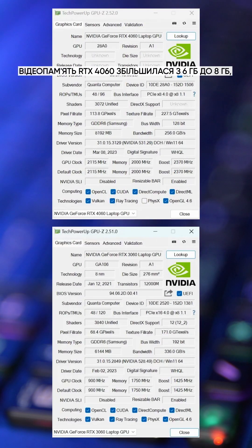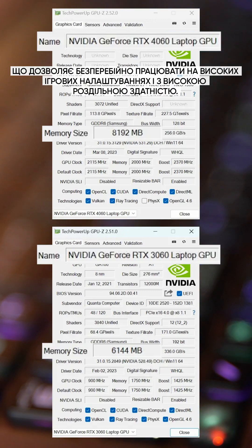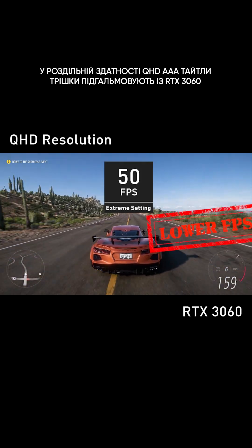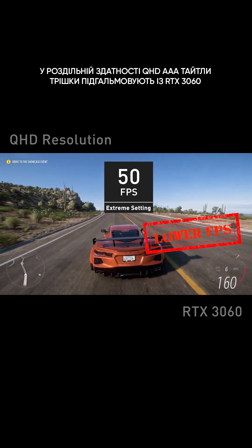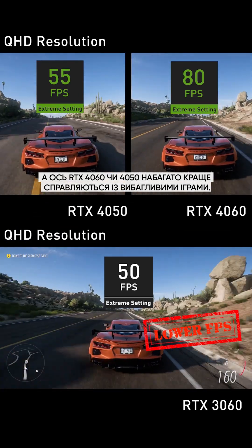In architecture, the VRAM of RTX 4060 upgrades from 6GB to 8GB, which could run smoothly under high gaming settings and high resolution. At QHD resolution, the RTX 3060 runs AAA games a bit laggy, but RTX 4060 or 4050 runs almost all AAA games very smoothly.